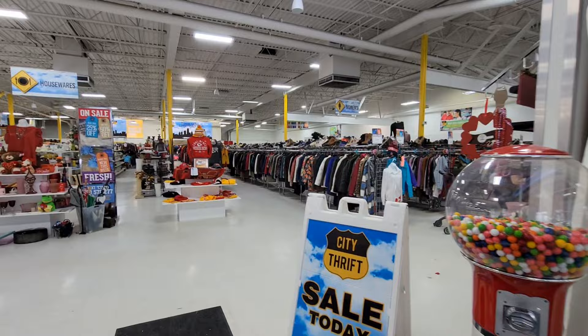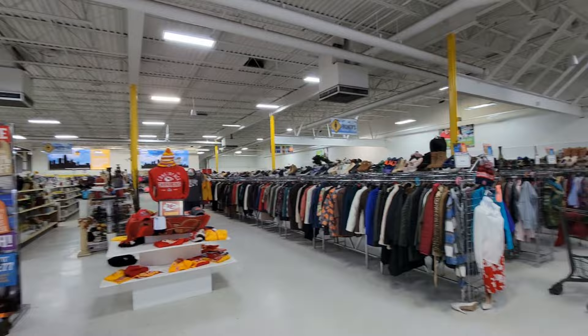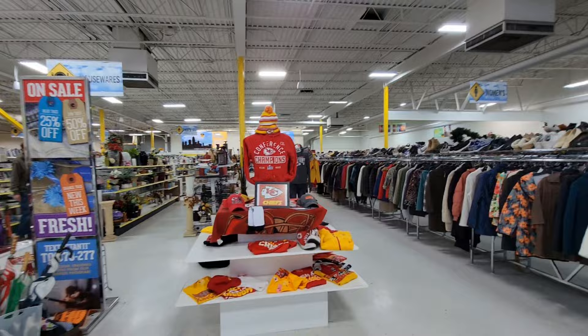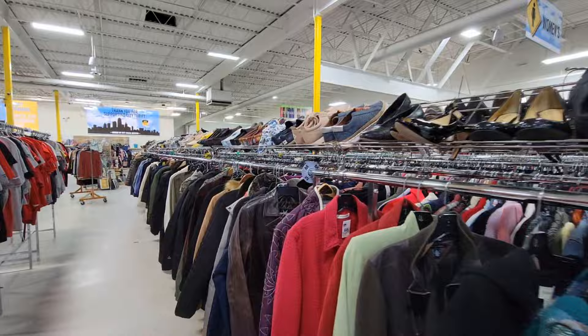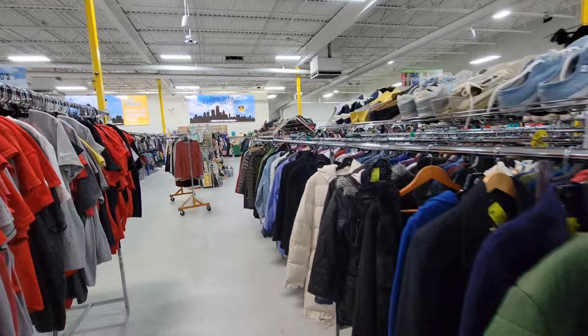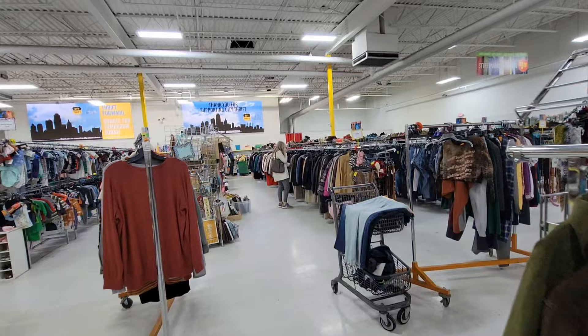So Mondays is 30% off day for seniors. Here's kind of an overview of the store - it's nice and large, lots of stuff. This store can be a little pricey. They've moved things around; it's been a minute since I've been in here. So I'm going to go check out the bags. They're notorious for moving them around on me.